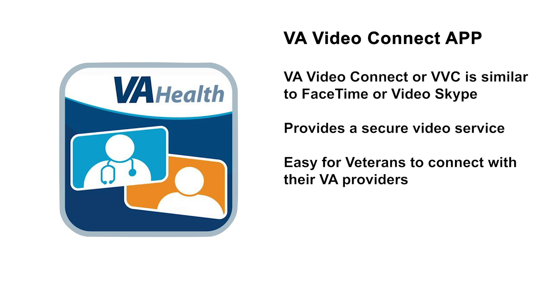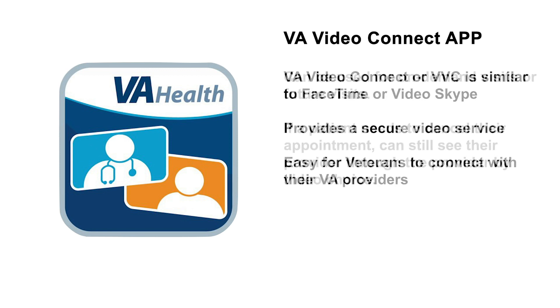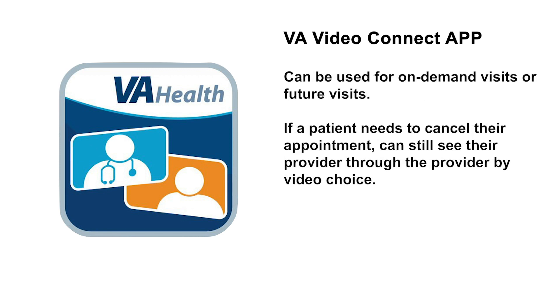Another innovative tool is the VA Video Connect app. VA Video Connect, or VVC, is just like FaceTime or video Skype, but it provides a secure video service that makes it easy for veterans to connect with their VA providers using their cell phone, tablet, laptop, or desktop computer. VA Video Connect can be used for on-demand visits or visits scheduled in the future, instead of an in-person visit.